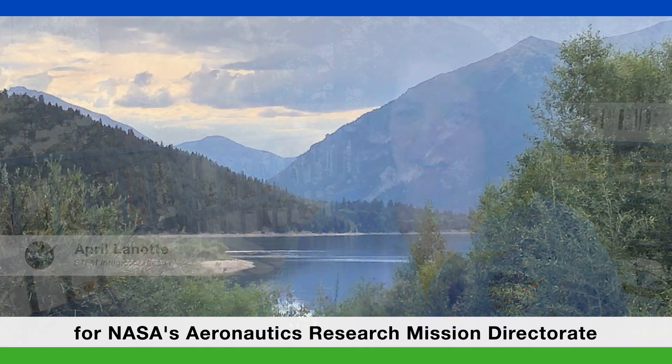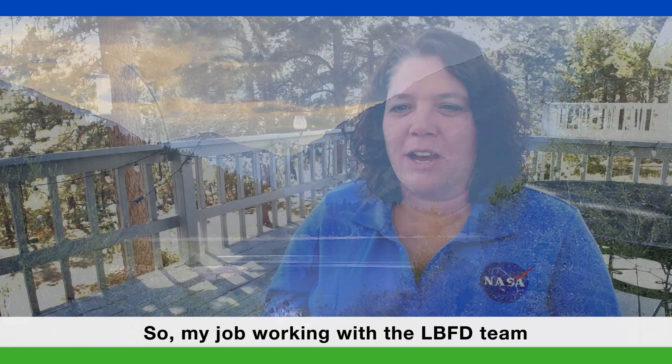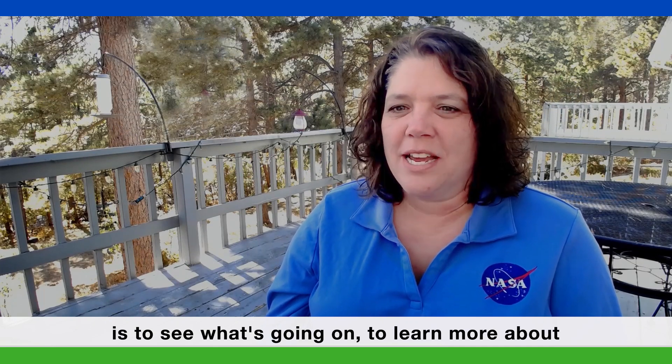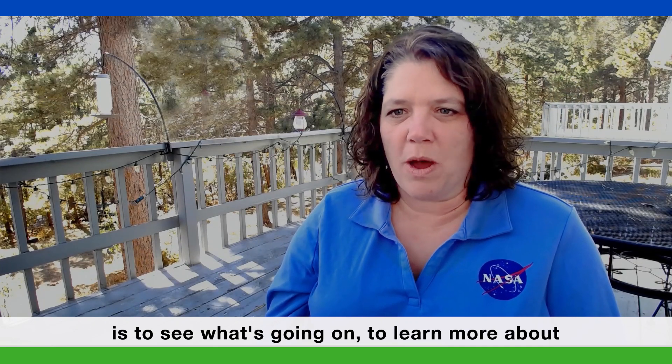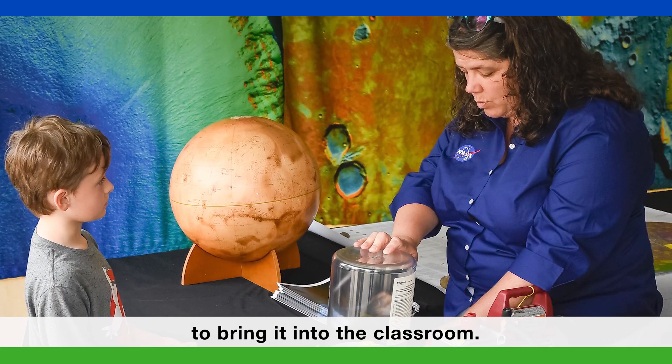My name is April Linat and I'm the STEM Integration Lead for NASA's Aeronautics Research Mission Directorate, and I live here in Colorado. My job working with the LBFD team is to see what's going on, to learn more about what we're doing here at NASA, and then take that and figure out ways to bring it into the classroom.